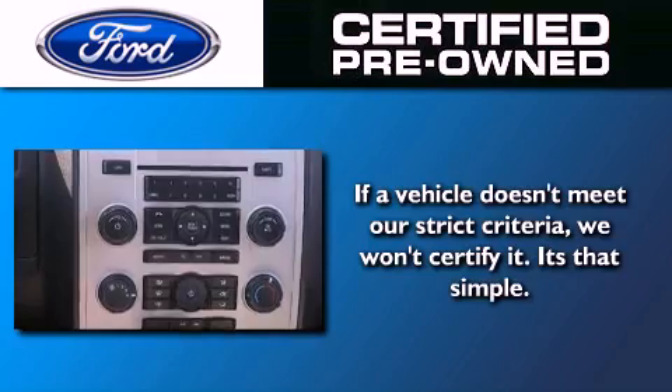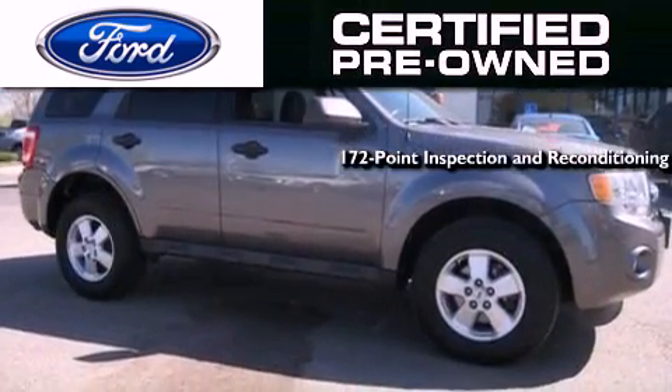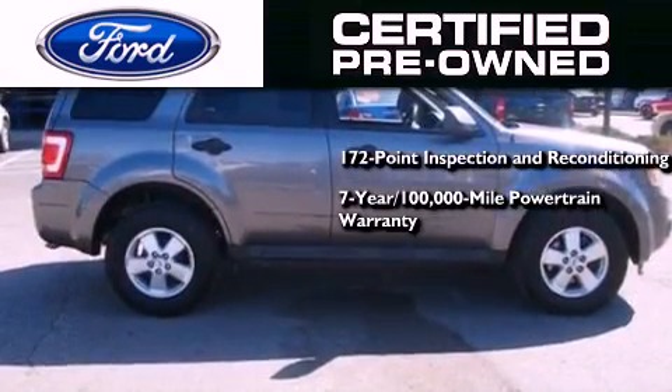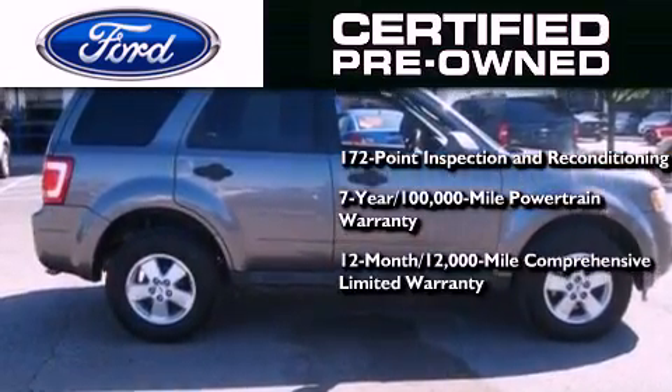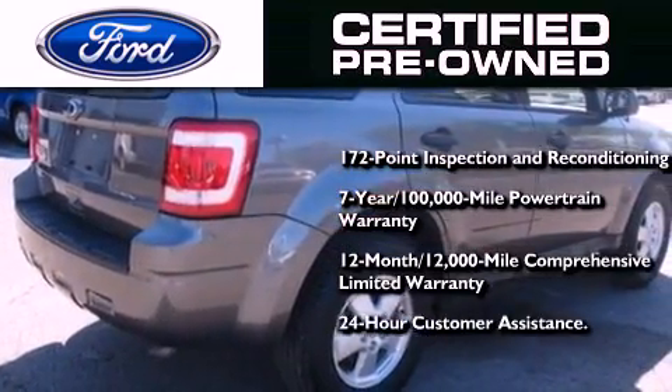Ford's pre-owned certification includes a 172-point inspection and reconditioning process, a 7-year, 100,000-mile powertrain limited warranty, a 12-month, 12,000-mile comprehensive limited warranty, plus Ford Motor Company's 24-hour roadside assistance program.